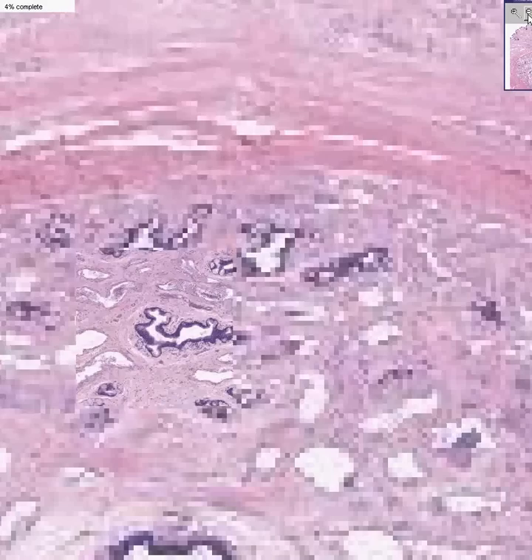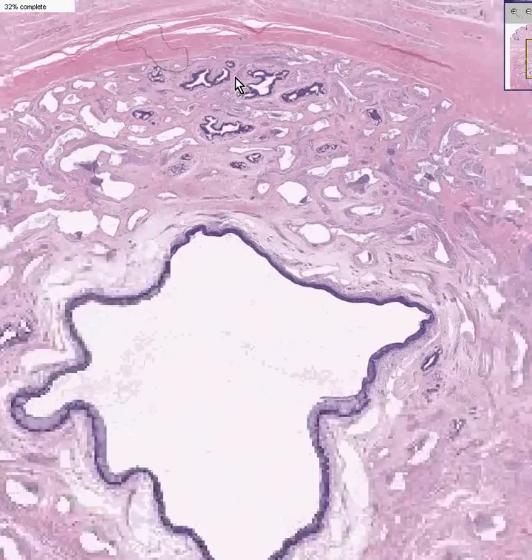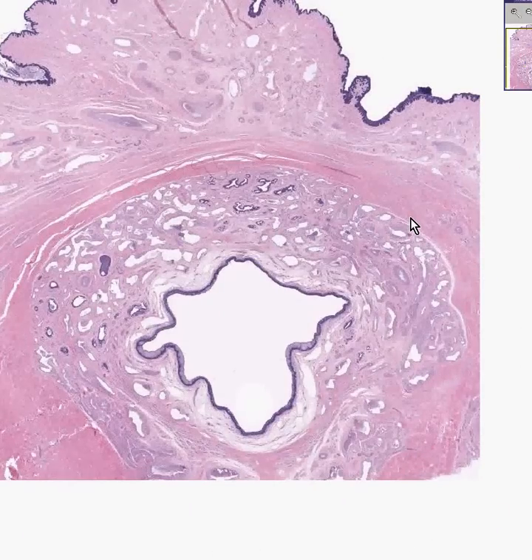I don't think there's anything more we want to say, except this is really probably one of the nicest urethras that I've ever seen. So you can take a quick picture of that in your mind as well. We are now finished with the urinary tract, and I thank you very much.